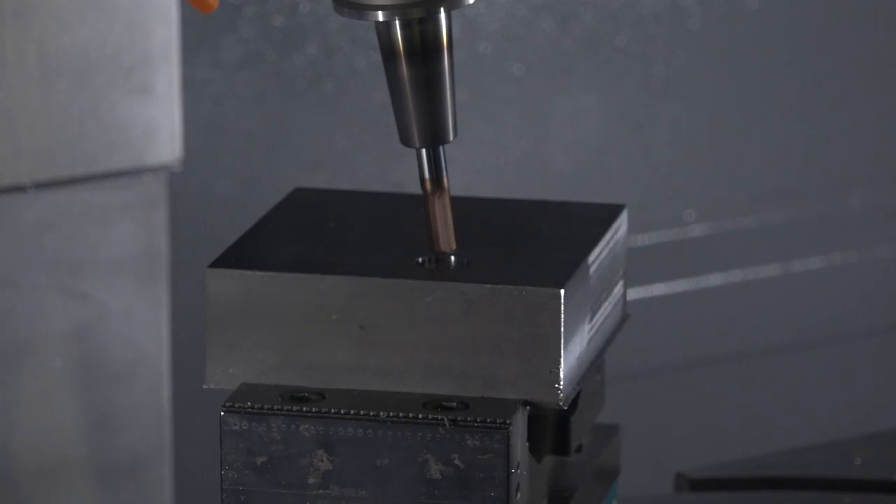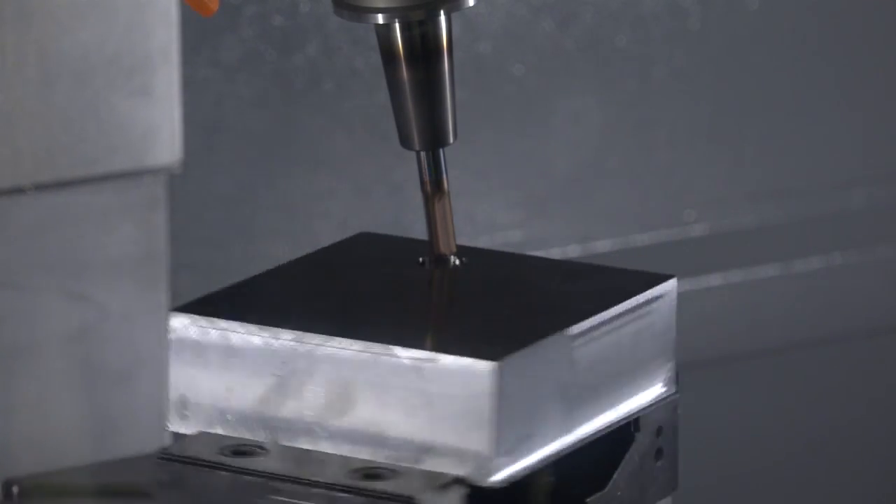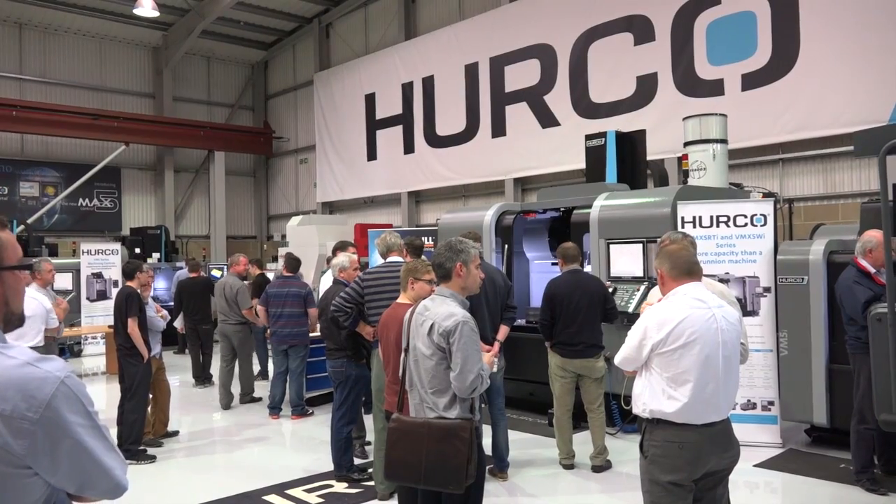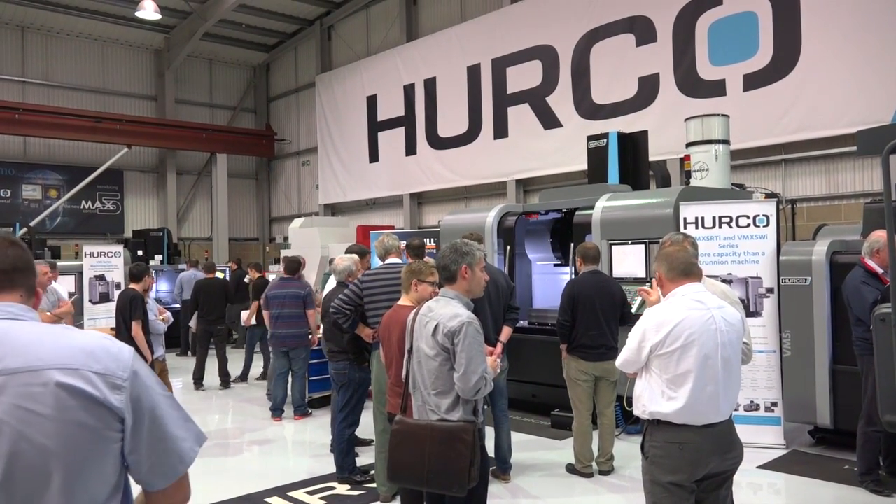Kent, this has been a very popular event today. What are you actually demonstrating from OpenMind? We're demonstrating HyperMill MAXX Machining, which encompasses roughing and finishing. And it's all about reducing cycle time and therefore cost. Putting on an event like this is often difficult to get people here, but you've done a fantastic job. Why are people attending? What are they interested in?